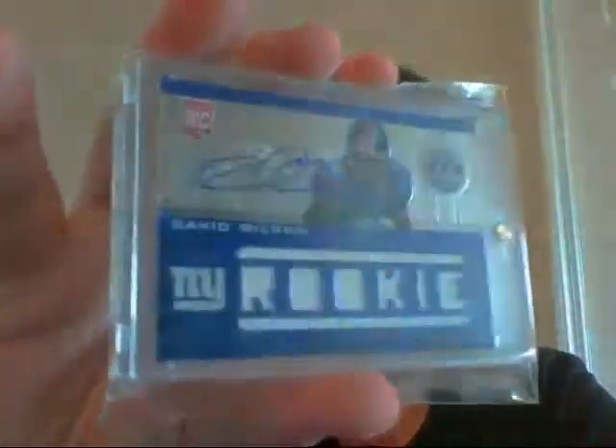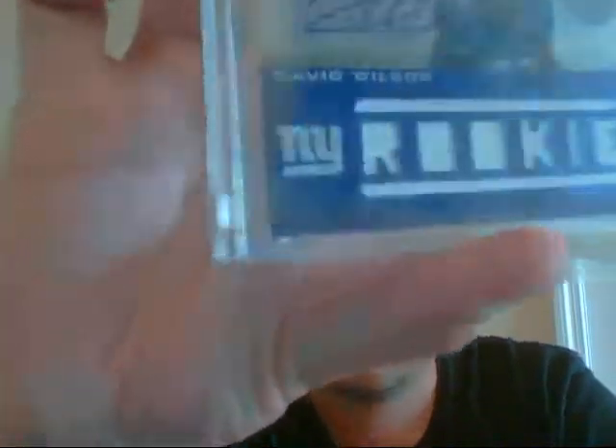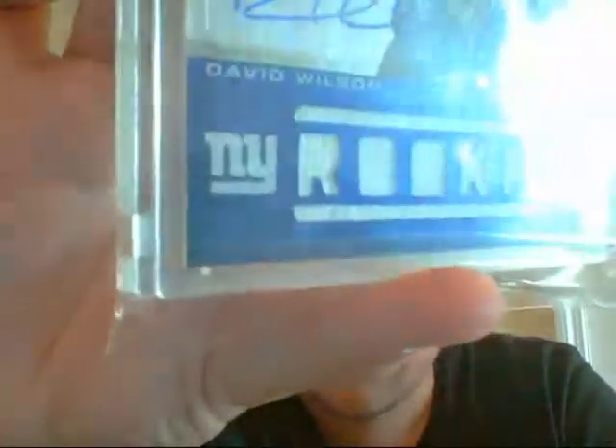Then a rookie jersey auto from Totally Certified of David Wilson. One color, but there's definitely some — I don't know what that is — kind of comes out of the card. It's not really a patch, but I don't know what it is. Then an acetate auto, the green version of David Wilson from Elite. I think the green is short printed to 55 or somewhere around there. I can check if you need me to.